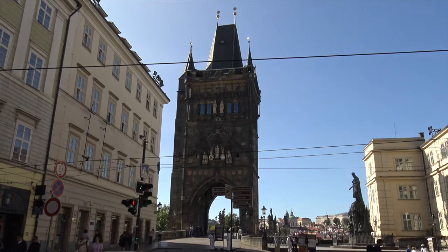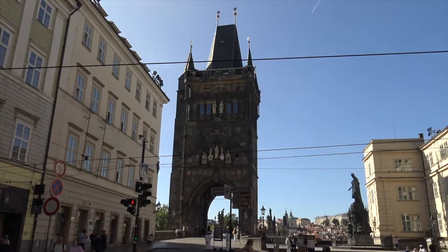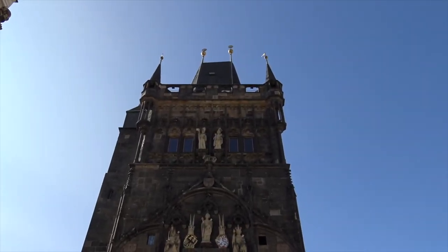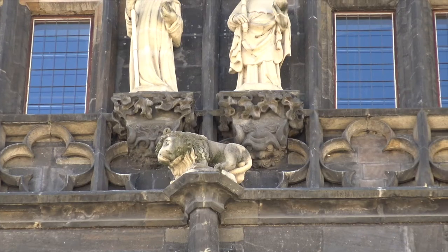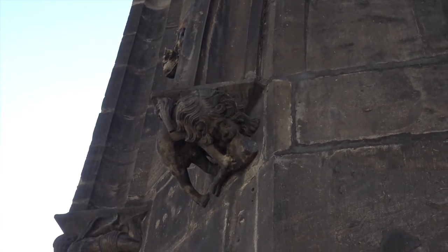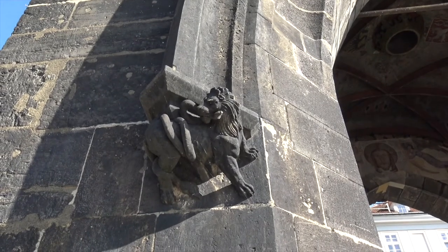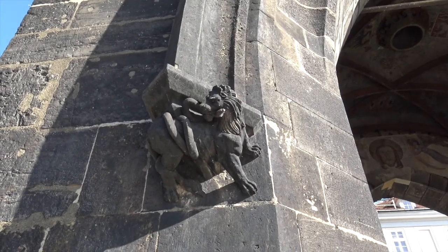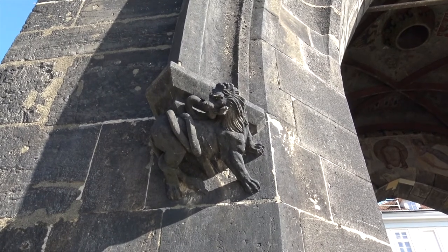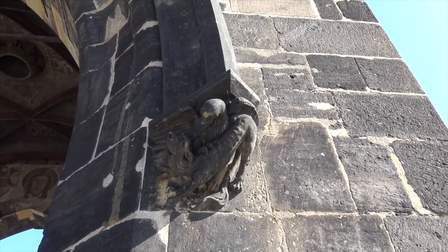The lion on the Gothic Old Town Bridge Tower from the end of the 14th century is from Petr Parleš. It is on the eastern facade of the tower above the heads of the monarchs. On the left console, there is another lion which eats a leg. There are other lions on the western facade. On the left console, there is a lion which is fighting with a snake. And on the right console, there is a lion which is fighting with an eagle.